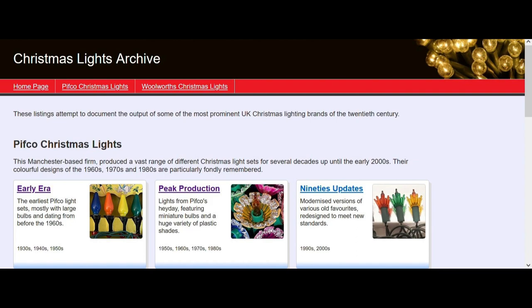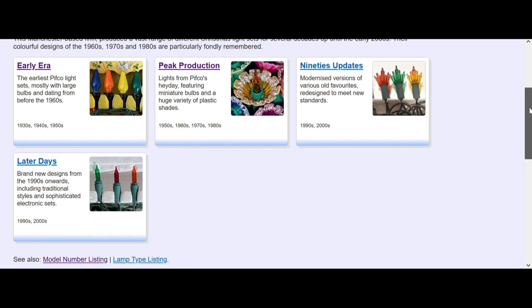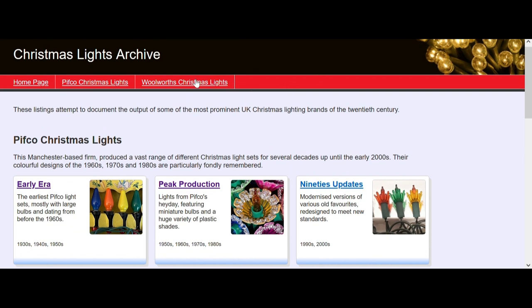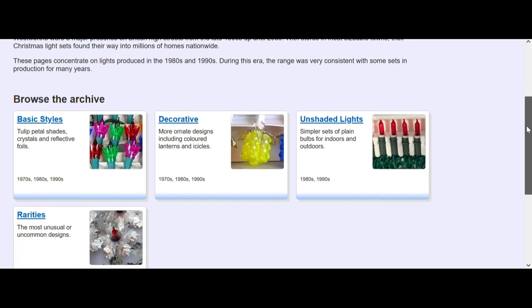The website is www.livet.uk - Livet spelled L-I-I-V-E-T. They have sections on Christmas lights, some television, travel about Wales, but the biggest resource I found on this website is about Christmas lights, specifically British Christmas lights.